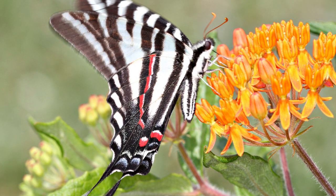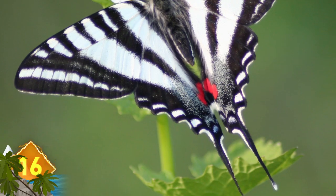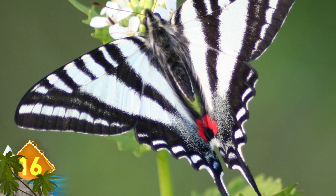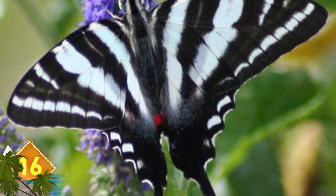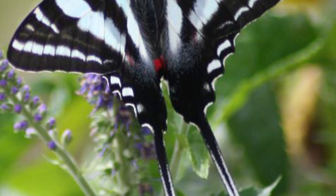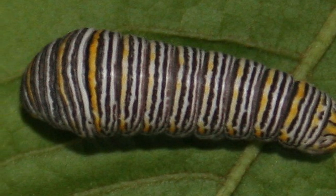Zebra Swallowtail. Considering how colorful most butterflies can be, it's hard to believe this creature is a member of the same class, but it's easy to see how this insect got its name. The black and white patterns on their wings and tails do resemble the stripes of a zebra. It's mostly found from the eastern U.S. to Canada, and is also noted for its unusual pair of sword-like tails that protrude from the hind wings. Did you know that some of their larvae can have similar black and white stripings, with a touch of yellow thrown in?